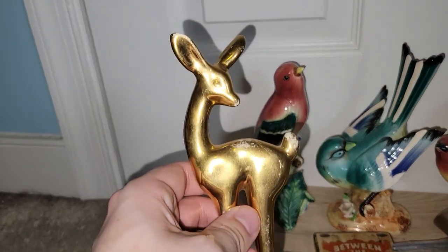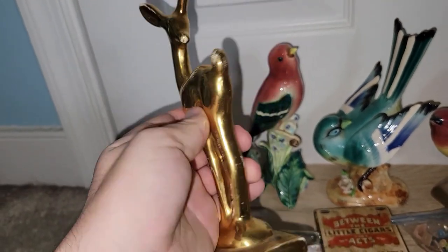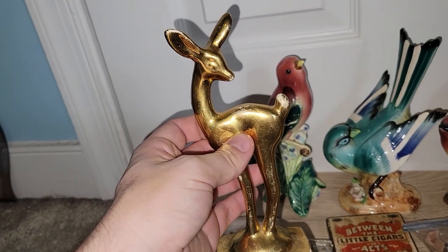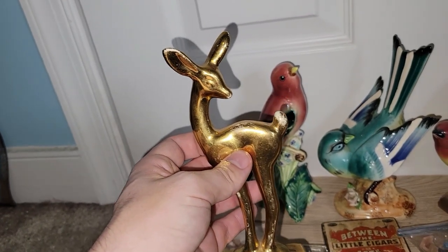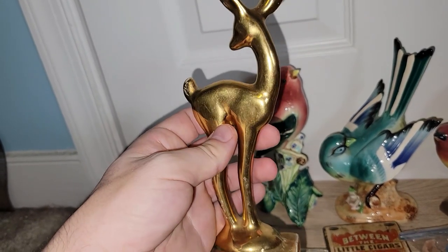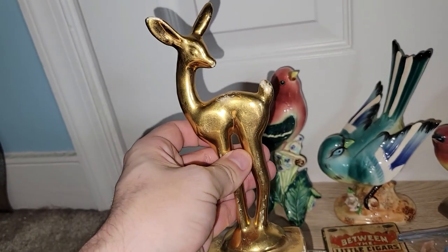I got this really nice mid-century gold deer. I'm not sure who makes it — I think it's like something you'd have bought at Woolworths back in the day. But I know that people like their deer, so I went ahead and picked this up.